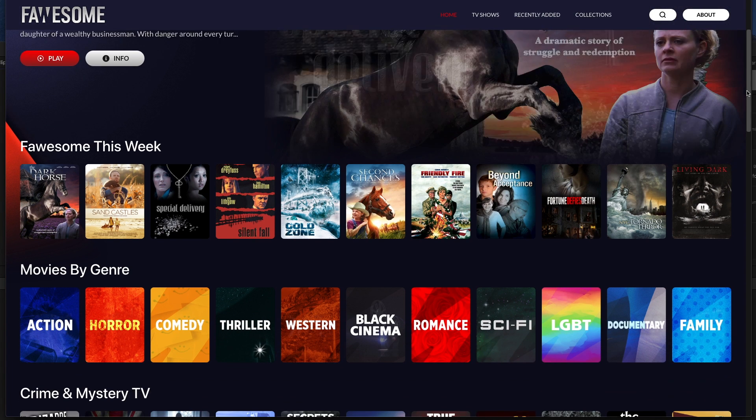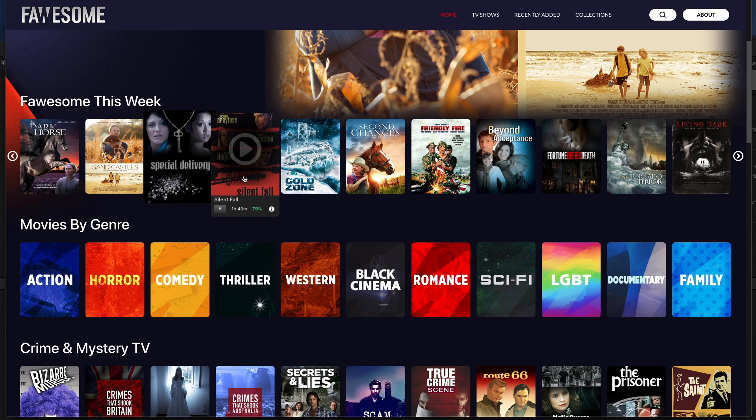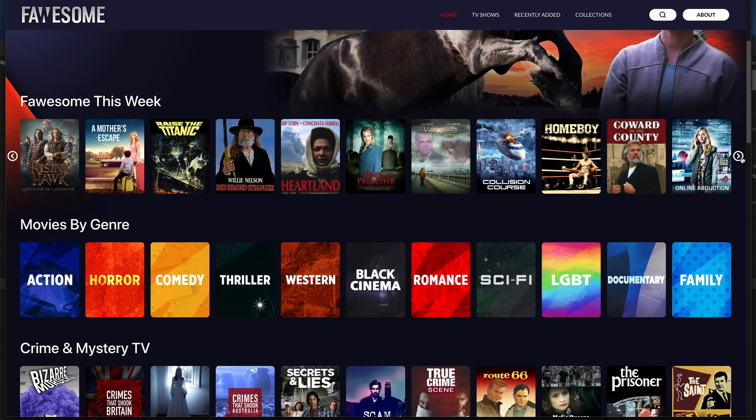So this is the homepage layout, and the first category we've got is Fawesome This Week — this is presumably where you're going to see all the new content added this week. As you can see it's a mixed bag with loads of content to choose from across all different genres.